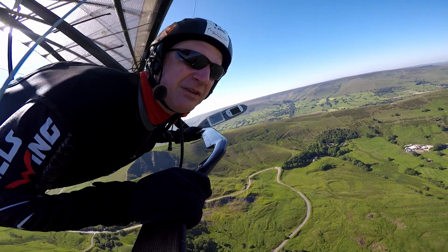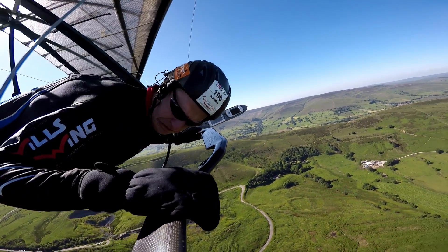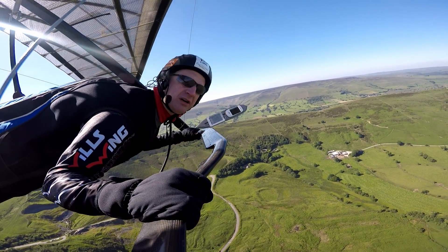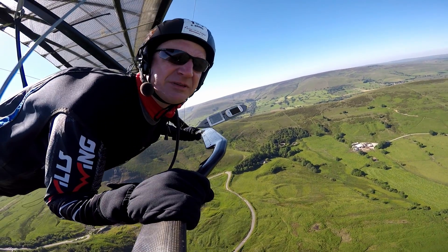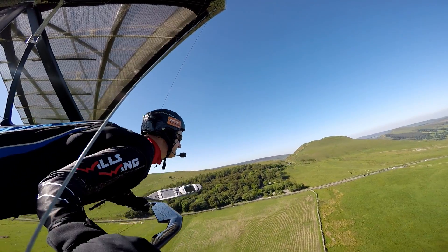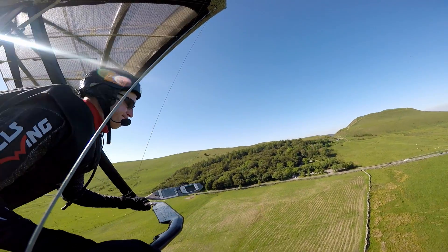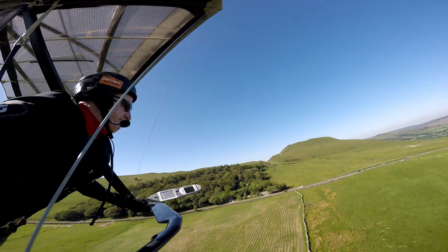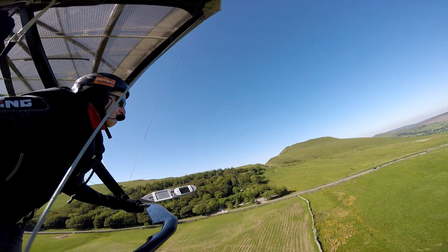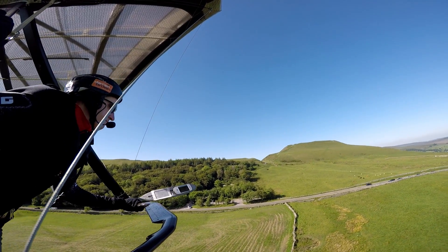I've had a nice fly around but I think I'm going to go and land now. I've been up for maybe three hours or so! So let's go and find the bottom landing field — or rather, Winding Hole! Actually, I'm going to go and find the top landing field!